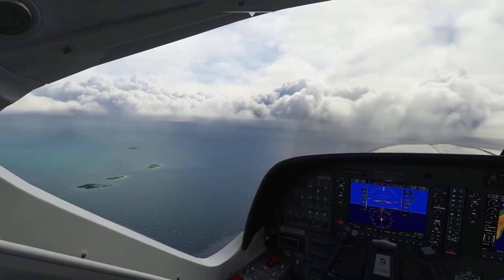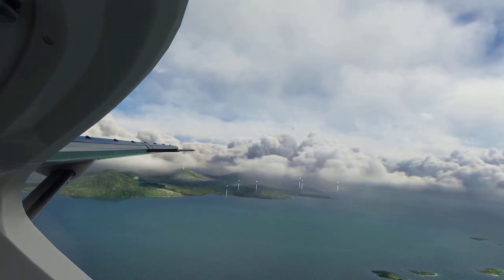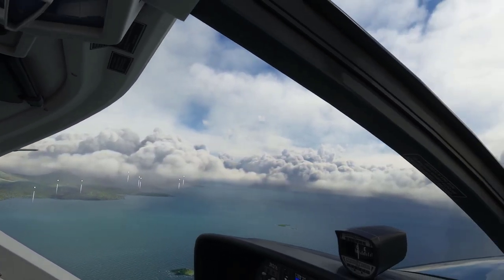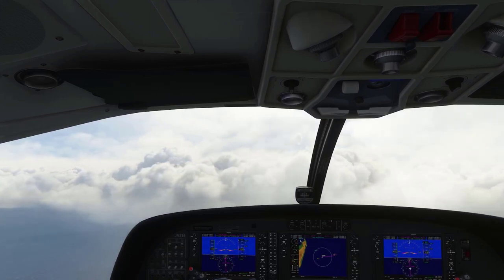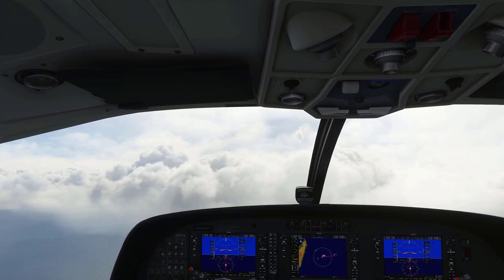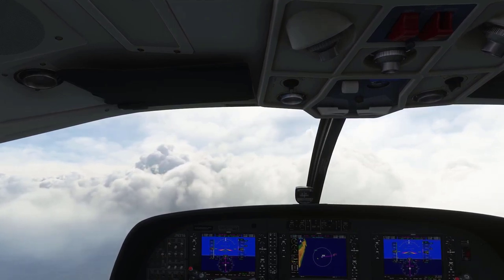Three one six leaving my airspace, frequency change approved. Rodrigues tower, Cessna Juliet November tree one six, frequency change. Rodrigues approach, Rodrigues approach, Cessna Juliet November tree one six is type Cessna Caravan, five miles east of Rodrigues, two thousand four hundred feet, request clearance to transition Charlie airspace. Squawk five five four tree, Cessna three one six. Cessna 316 radar contact, five miles east of Mauritius, two thousand eight hundred feet. Cleared through the Charlie airspace. Maintain on navigation. Cleared through the Charlie airspace, Cessna 316.